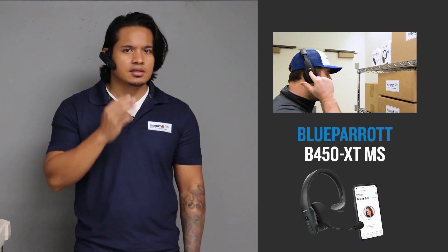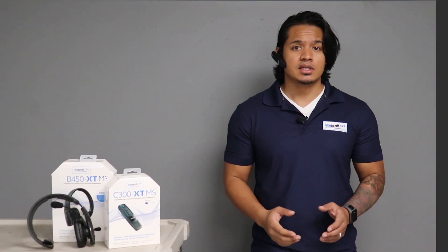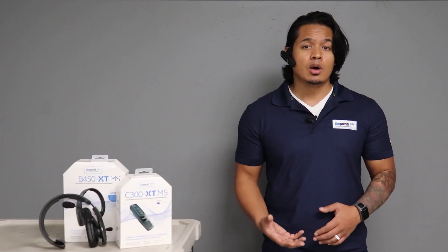Hey Jeff, can you take that box over to dispatch right away please? Sure thing. Jeff's wearing a Blue Parrot B450 XT-MS. Jeff hears my voice message in his headset hands-free — he doesn't have to press any buttons or even get his mobile device out of his pocket.